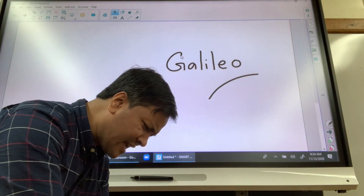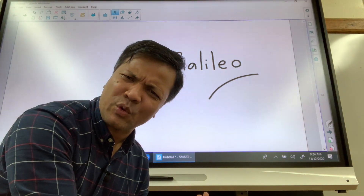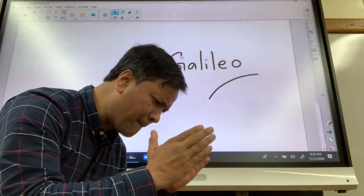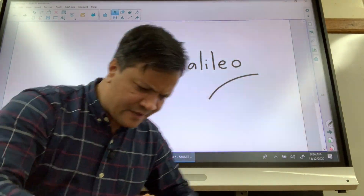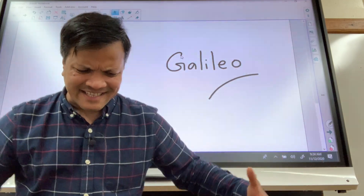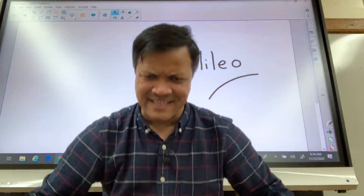Some people would say that the hammer touched the ground faster because it has more mass or more weight. But mass or weight has nothing to do with it — it's air resistance. If you can remove the air resistance, then a heavier and a lighter object would fall at the same rate and touch the ground at the same time.